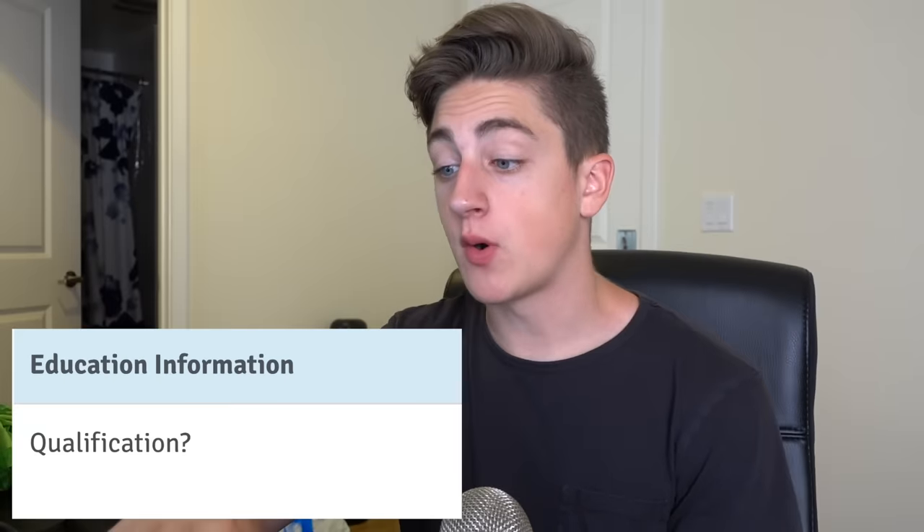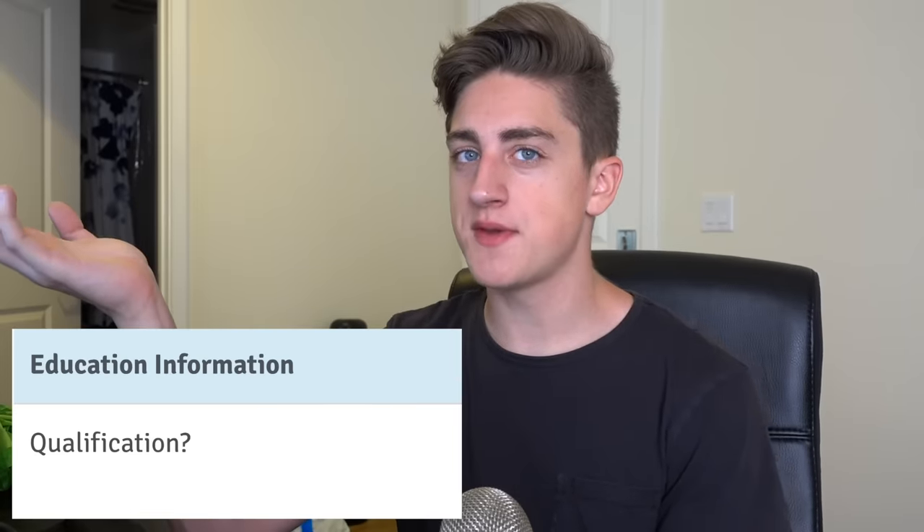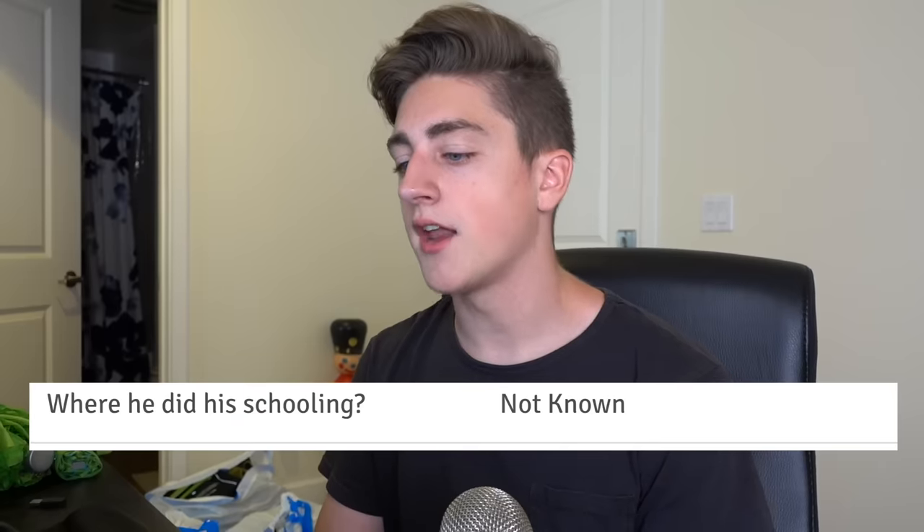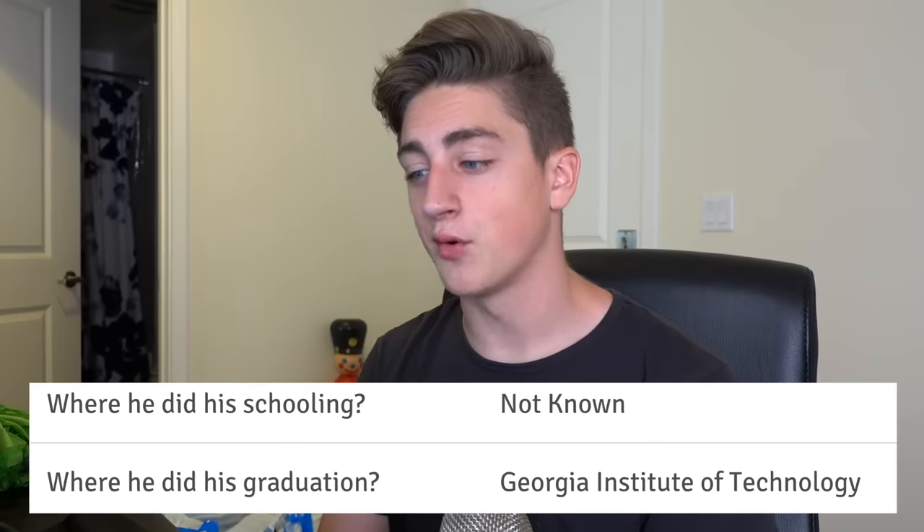Education information. Qualification? He did graduate with a degree in computer science, so... no. Where did he do his schooling? Not known. But where did he graduate? From Georgia Tech. They're like, we don't know where he went to school — all we know is that he graduated from Georgia Tech. There are some weird contradictions in here. Marital status: unmarried. Wife name? Laura. He doesn't have a wife, but his wife's name is Laura.